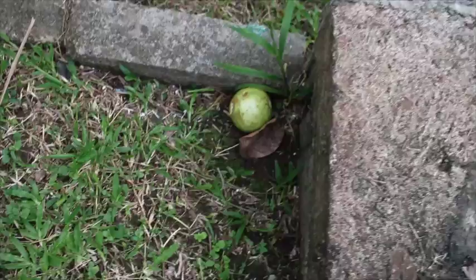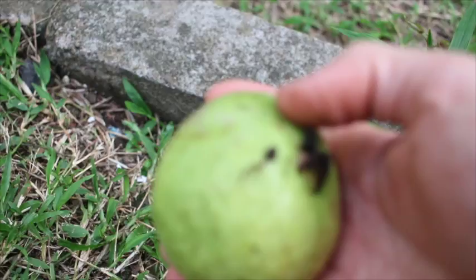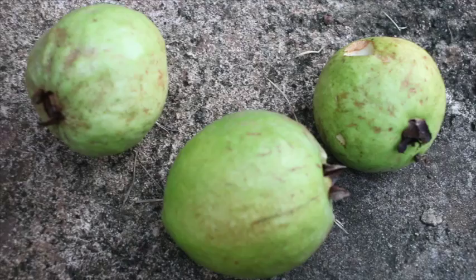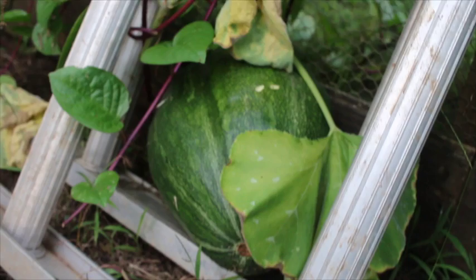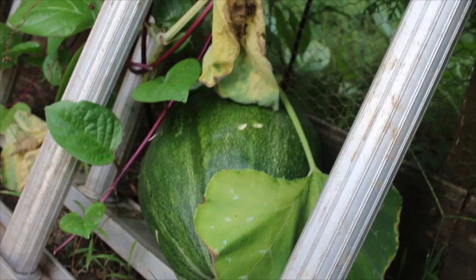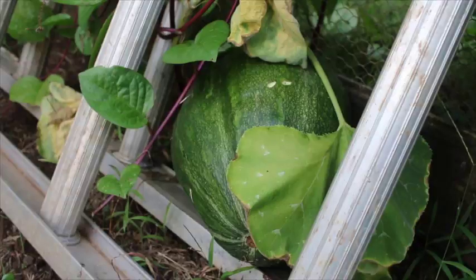I'm just kind of wandering around outside this evening, gonna go check on the chickens and shut them in in a minute. There are guavas falling from the trees — I love guavas, they're really good, had one for breakfast today with my bacon. Check out my pumpkin growing in between the ladder here — it's gonna jam in there and look crazy, like one of those watermelons the Japanese pack into little boxes so they stack square. I should do that with some of the pumpkins just for fun.